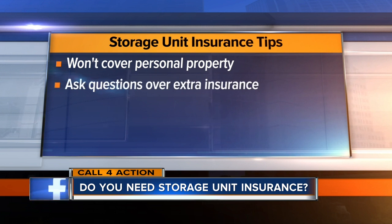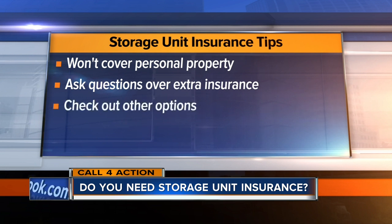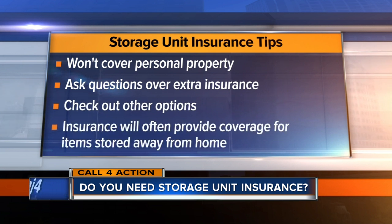but before you sign up and pay for this extra coverage, it might be a good idea to ask questions and check out other options. Homeowners or renters insurance will often provide coverage for items that are stored away from home. Whether you are planning to purchase extra coverage from the rental company or counting on homeowners or renters insurance, here are some of the questions that you should be asking.